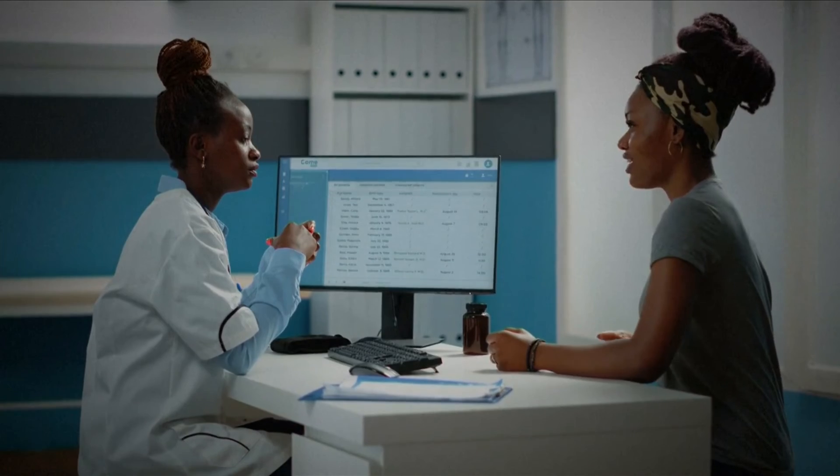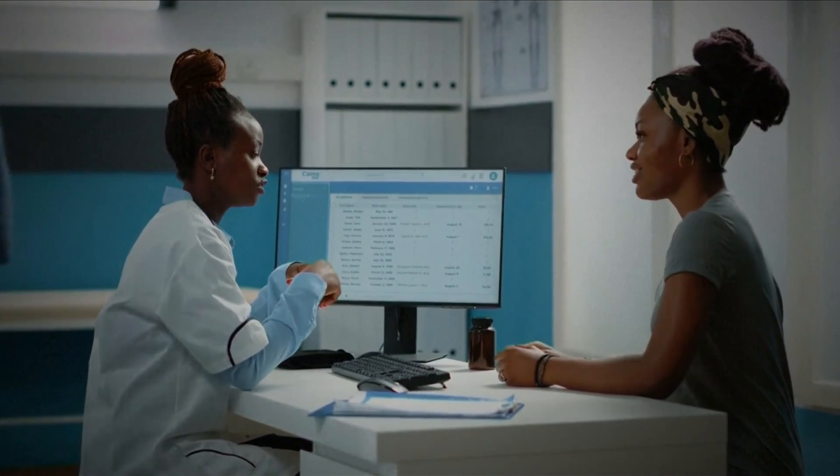If you are suffering from allergies year-long, definitely come and talk to your doctor. There are other ways that we can help navigate, so that way you don't have to suffer in silence. Alexis Christophorus, ABC News, New York.